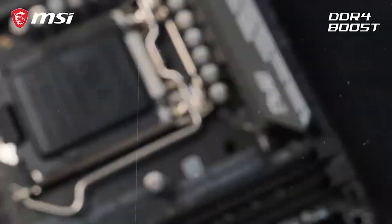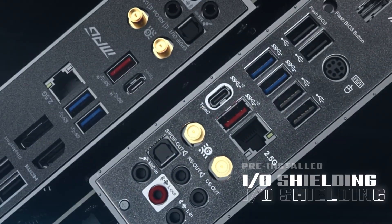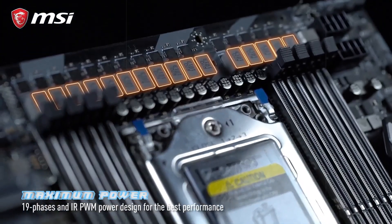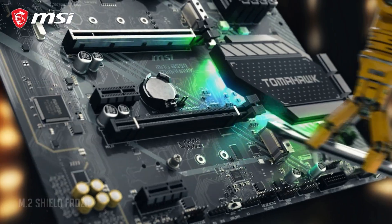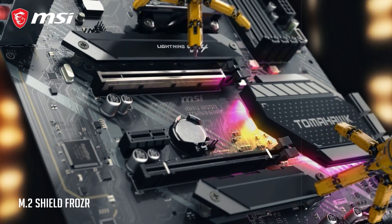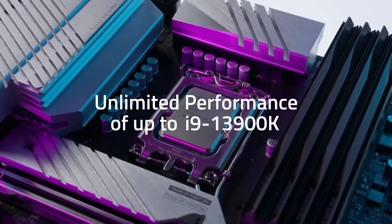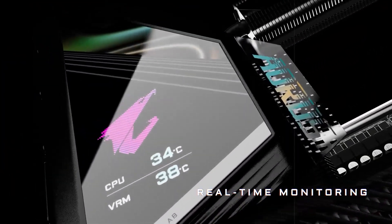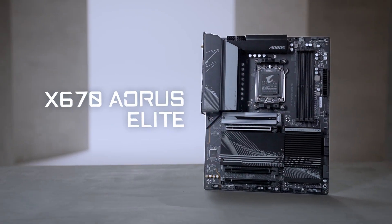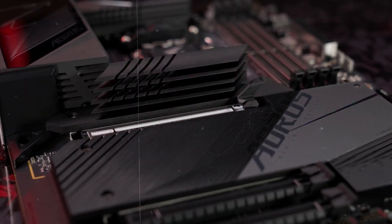MSI motherboards tend to be more expensive than their Gigabyte counterparts due to their premium components and gaming-oriented designs. Flagship models like the MEG Z690 Godlike can cost over $1,000, making them suitable only for users who demand top-tier performance regardless of price. Gigabyte generally offers better value across budget and mid-range segments while still maintaining essential features like robust VRMs, good cooling solutions, and advanced connectivity options. Even high-end models like the Aorus Xtreme are priced more competitively compared to similar offerings from MSI.